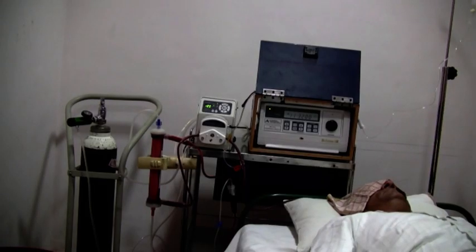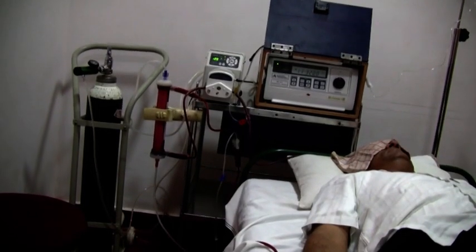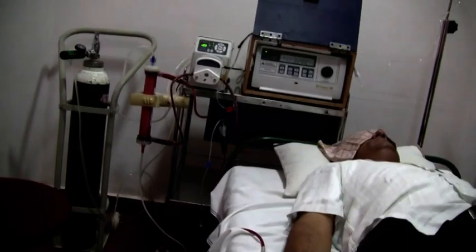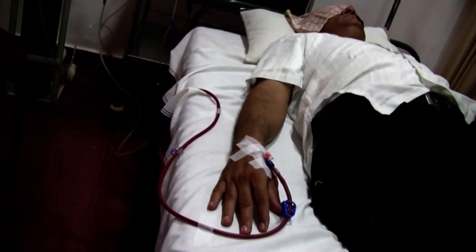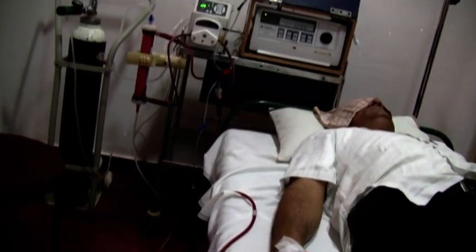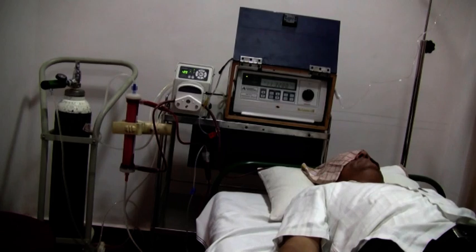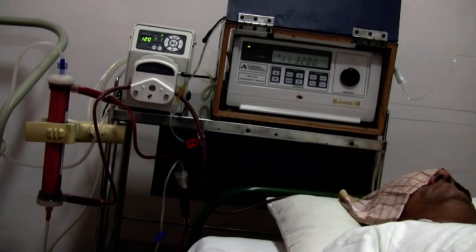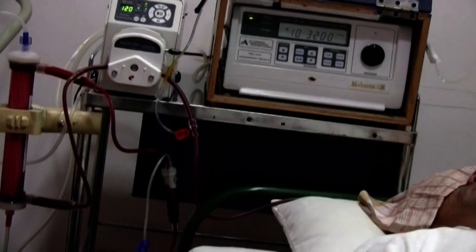We are witnessing now the procedure called EBU — Extracorporeal Blood oxygenation Ozonation. This is the most effective oxidative therapy available today. You are seeing the medical ozone generator, the white and blue box, the peristaltic pump for blood, and the ozone is produced from medical oxygen, 99.9% pure, by the medical ozone generator.